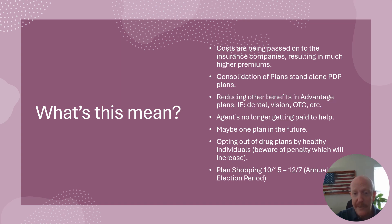One big thing for agents: we're not getting paid on standalone prescription drug plans. So if you have a Medicare supplement and a standalone prescription drug plan, I'm not sure any carriers are going to be paying agents this year. The two lowest-cost ones from WellCare and Aetna are not paying us — not even on existing business. They've cut us off.